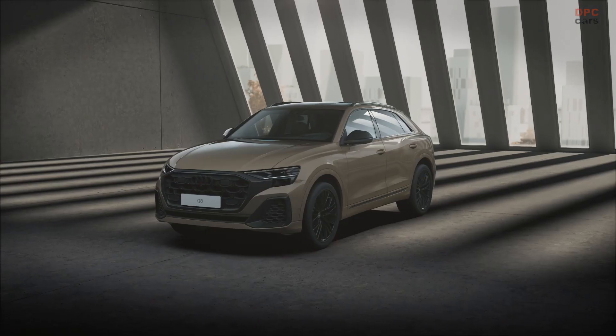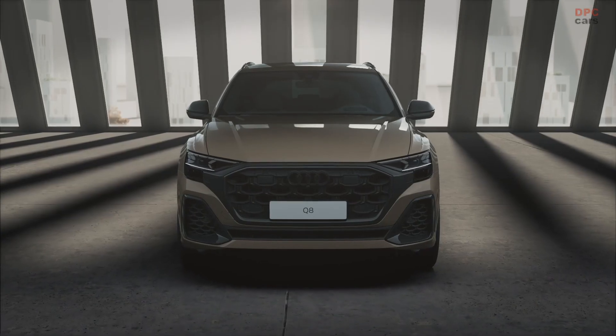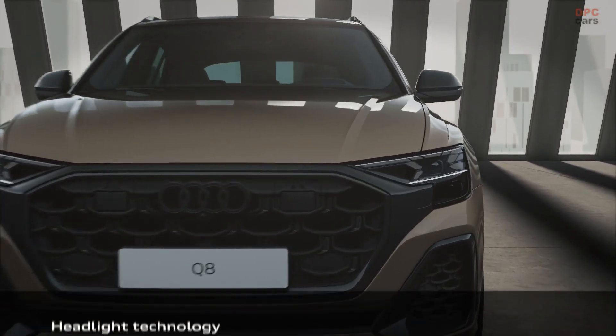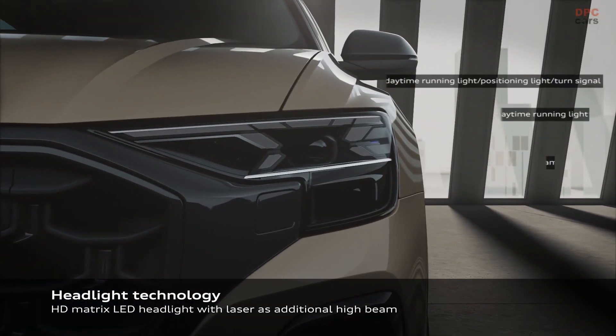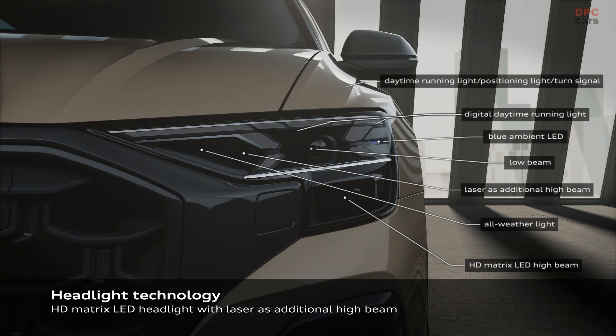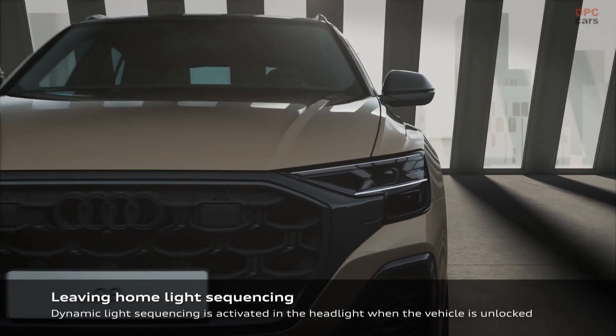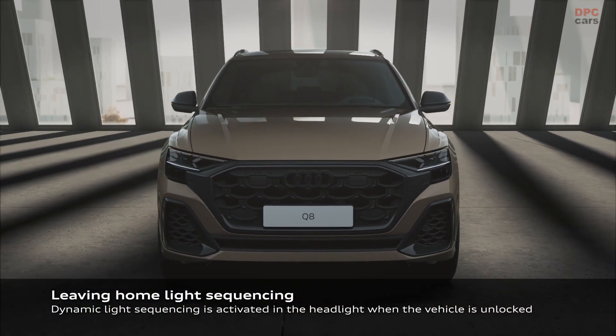For the first time, the Q8 also features large digitalized OLED rear lights — OLED standing for organic light emitting diode — as an optional extra, which also feature four digital light signatures in conjunction with the headlights. Similar to the Audi A8 and Q5, the digital OLED rear lights in the Q8 incorporate a proximity indication feature that works in tandem with the assistance systems.